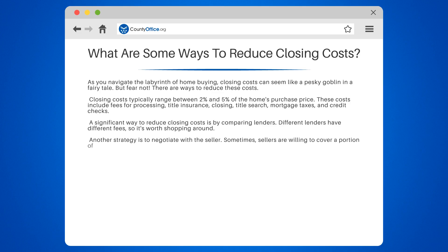Another strategy is to negotiate with the seller. Sometimes sellers are willing to cover a portion of the closing costs to finalize the sale.